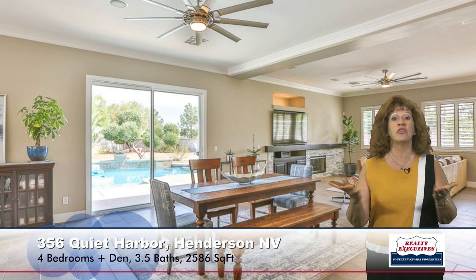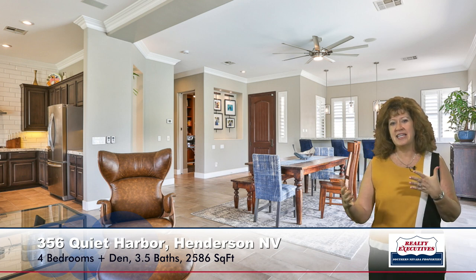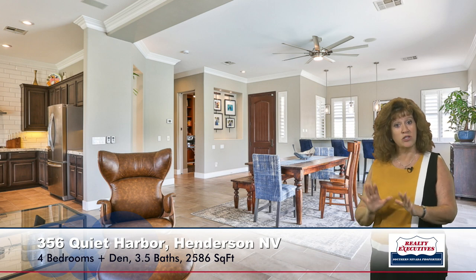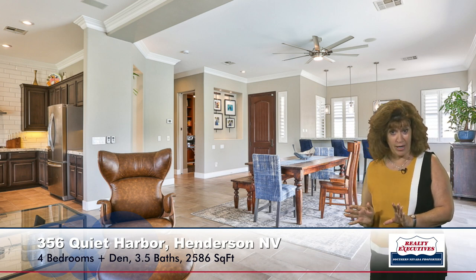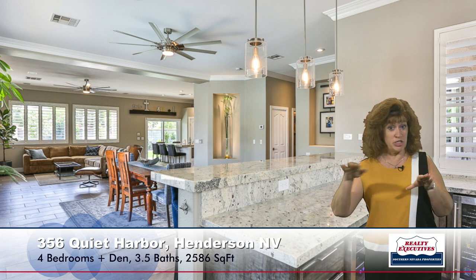Here I've walked into the great room. You'll notice that there's upgraded ceramic tile flooring everywhere, multiple ceiling fans, plantation shutters, and surround sound with speakers in the ceiling. As I step further into the great room, you can see that it's divided into a family room area and a dining room area. There's also a very nice bar area with beverage refrigerators and pendant lighting.